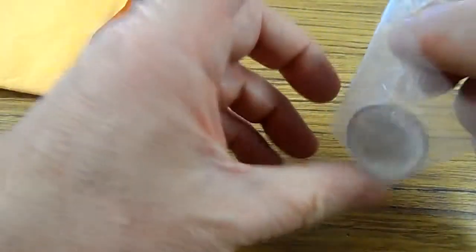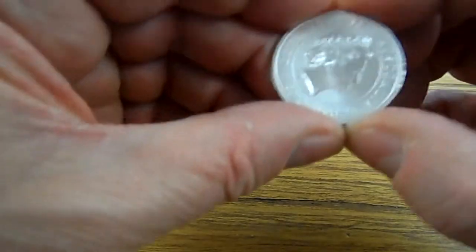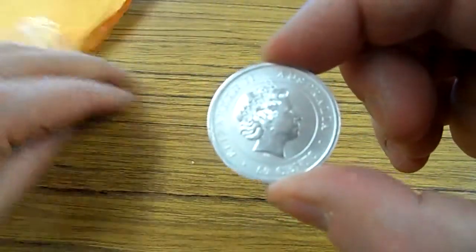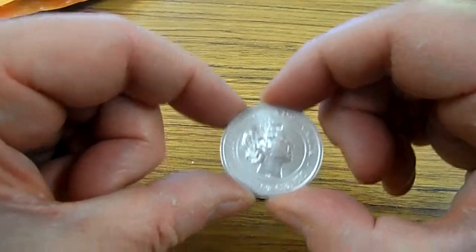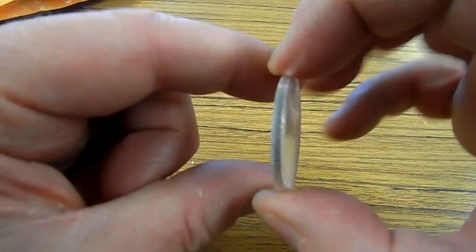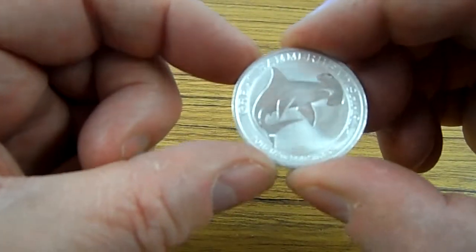I'm actually working on the tube — I'm just about finished with a tube of 25 of these guys. These are Australian Hammerheads. Now that's not the Hammerhead, that's the Queen, so be nice. Okay, that's the Queen. Okay, 50 cents — Australian 50 cents.